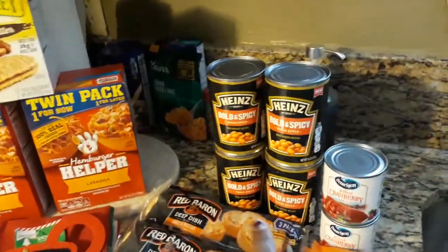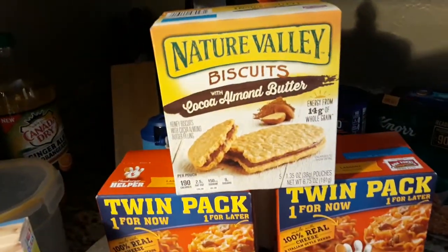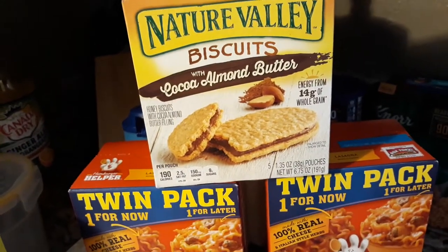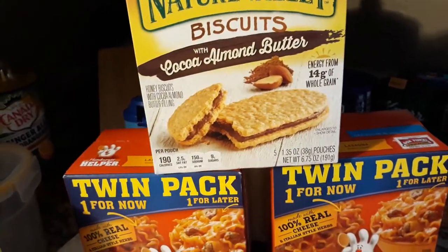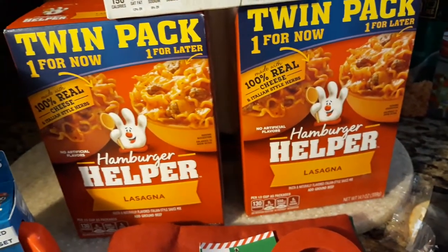I like to eat these with eggs and some Canadian bacon and toast, kind of like a British breakfast, with mushrooms and stuff like that. And then also I found some of the Nature Valley Biscuits with cocoa almond butter — can't wait to try these, and there's 5 in a pack. Then I got the twin pack of Hamburger Helper Lasagna.